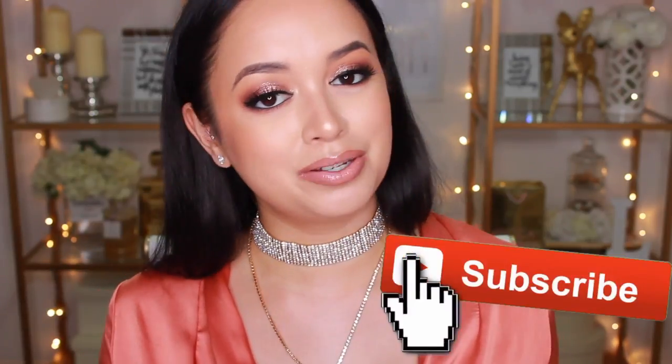Before we get into the haul though, if you do enjoy this video, don't forget to give it a thumbs up and subscribe to my channel so you don't miss a video I post.